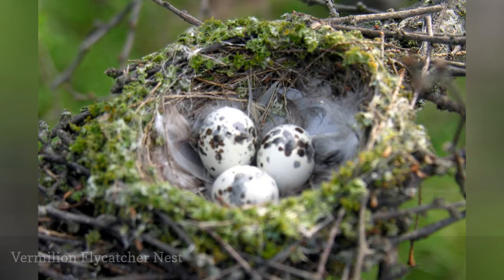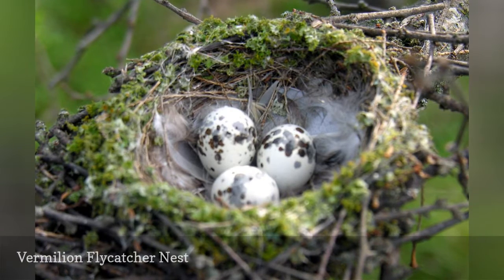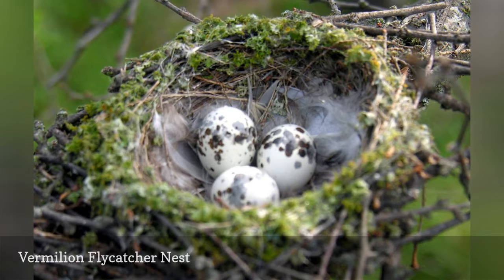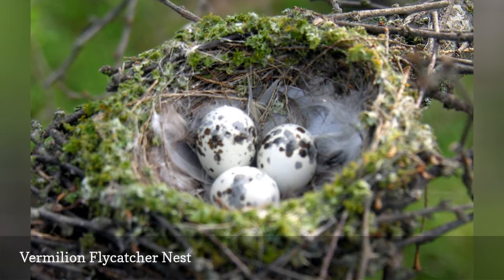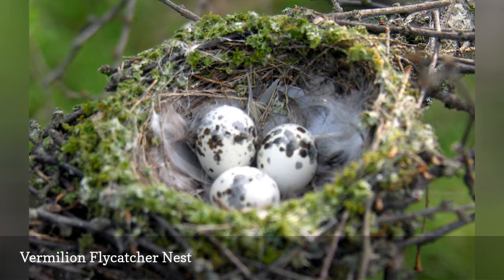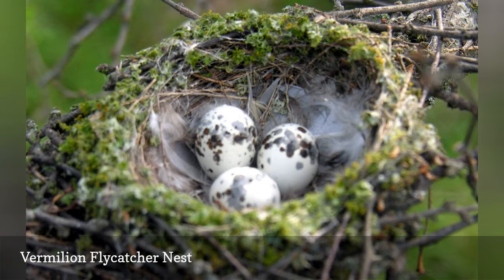The eye-catching vermilion flycatcher is a favorite among birders because of its brilliant plumage, and its nests and eggs are just as lovely. The cup-shaped nest is sturdily constructed out of sticks, grass, rootlets, and similar materials, and it is often decorated with bits of moss or lichen that help serve as camouflage.